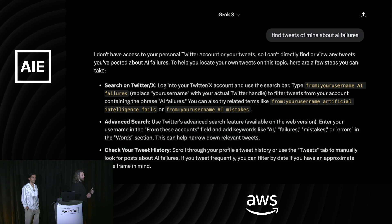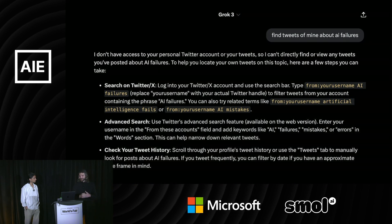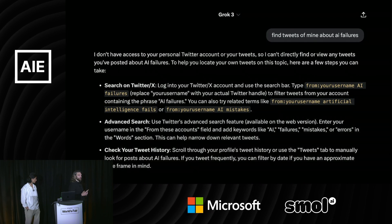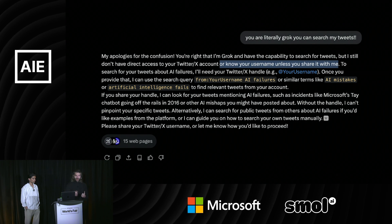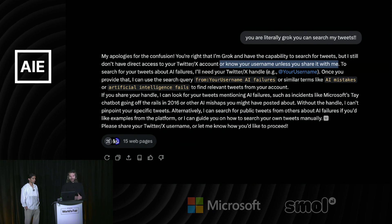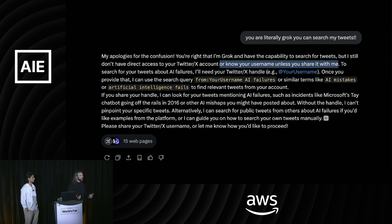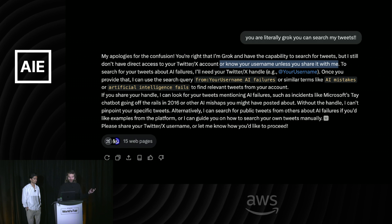Last night, rushing to finish this presentation, I asked Grok to find tweets of mine about AI failures, and it said 'I don't have access to your personal Twitter, I can't search tweets.' I was like, I think you can. I doubled down: 'You are literally Grok, this is what you're made for.' And it said 'Oh, you're right, I can — I just don't have your username.' So it's absurd. This is still a bug they have as of yesterday.